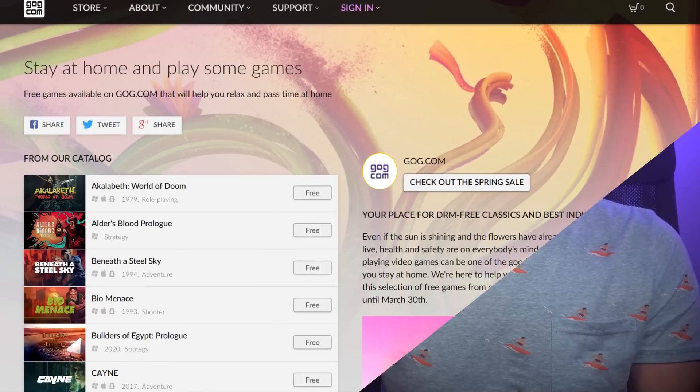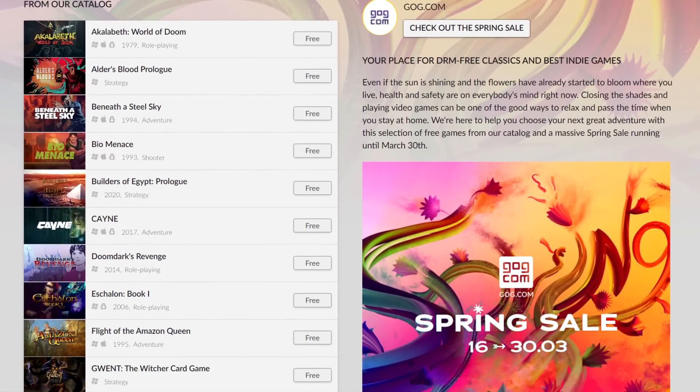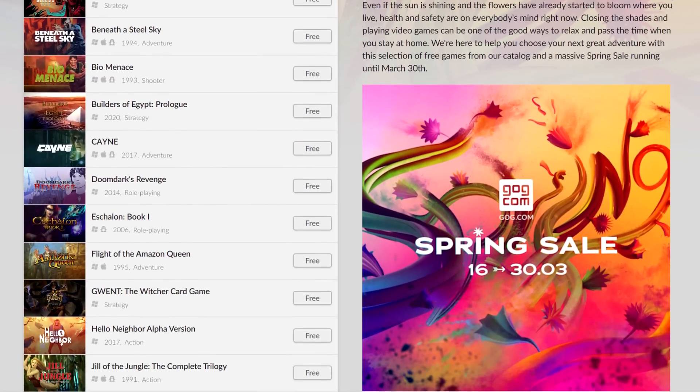And in free game news, we have Good Ol' Games with a list of 27 free games available on their website. If you haven't bought Doom Eternal or Animal Crossing, take a look at the list and see if there's something interesting for you.